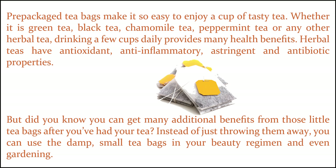Here's why you should not throw away used tea bags. Pre-packaged tea bags make it so easy to enjoy a cup of tasty tea. Whether it is green tea, black tea, chamomile tea, peppermint tea or any other herbal tea, drinking a few cups daily provides many health benefits.